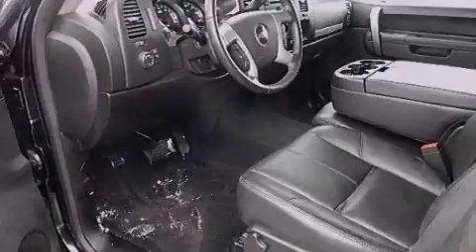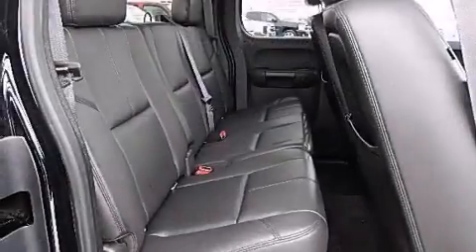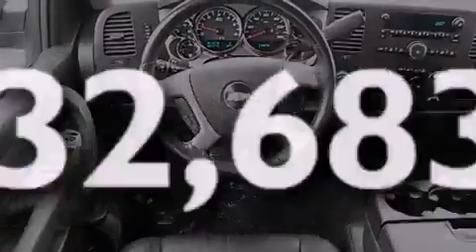All of the following features are included: aluminum wheels, adjustable driver pedals, cruise control, a CD player, leather seats, a driver airbag, a power driver's seat, air conditioning, and full power accessories. This vehicle has fewer than 33,000 miles on the odometer.